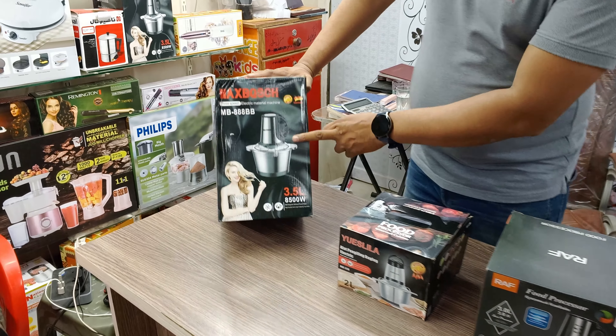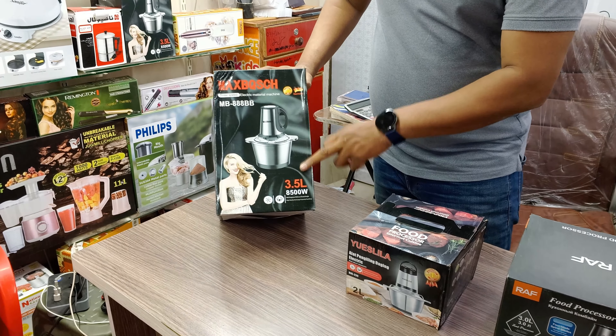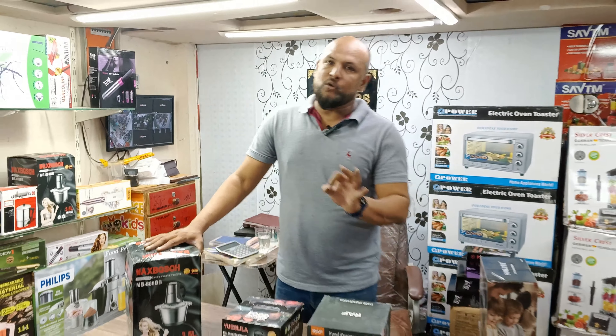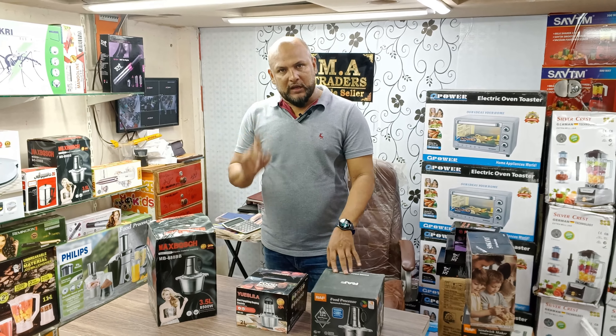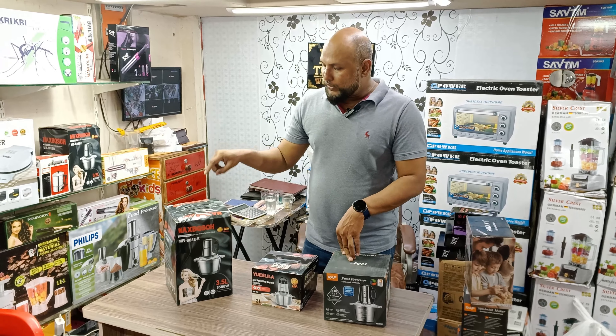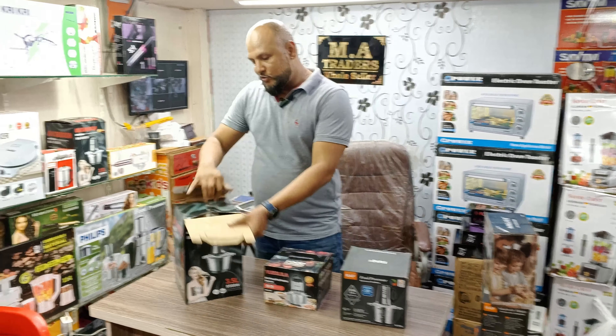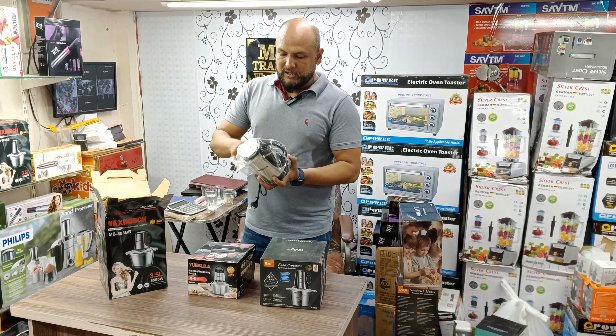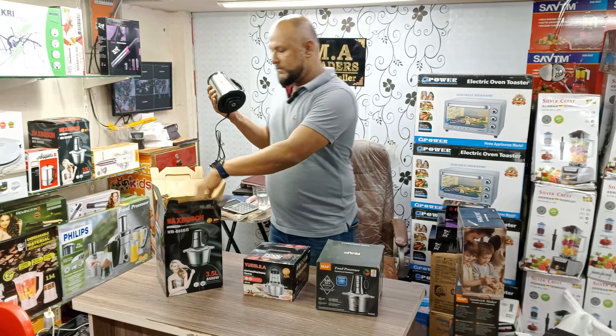Maxbos company chopper, 3.5-litre heavy duty. This is how you press up and switch it. Press it, try it. Do not press it hard.